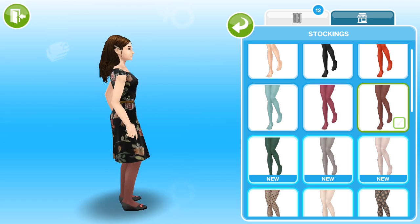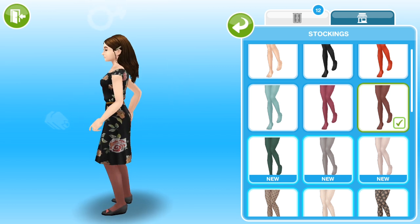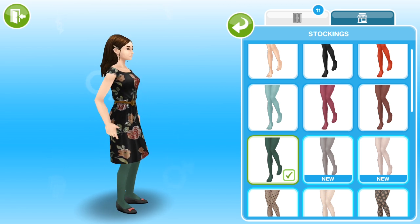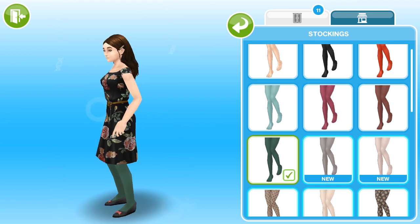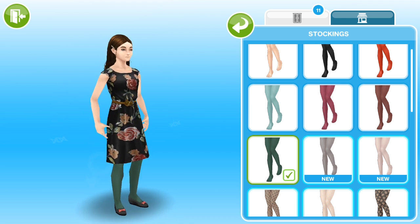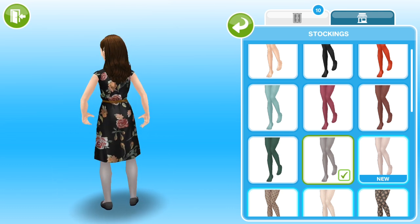Now we have a brown pair, which was actually one of my gripes last time — where are the brown tights? We have them now, so that's good. We also have a hunter green pair, which is a really interesting addition. I don't think I've ever seen a pair of hunter green tights in my life, but I think they would actually look really good with autumnal kind of outfits.